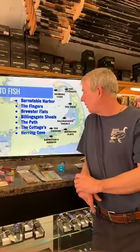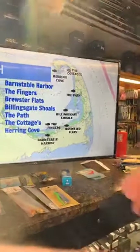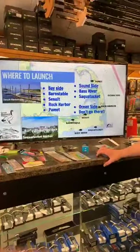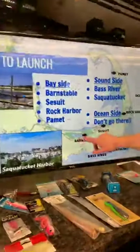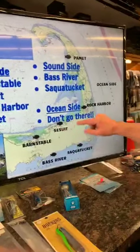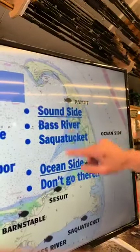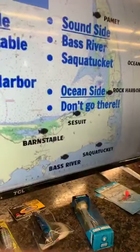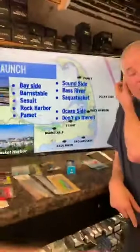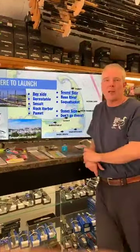Looking back at the launch slide for the Bay side: Barnstable is not ideal; Sesuit is epic; Rock Harbour is okay but very tidal; Pamet is cool if you're fishing up that way. If you're fishing Cape Cod Bay you really want to be launching at Sesuit. Don't forget Wellfleet — it is a long way to navigate all the channels out from there, but you can get some good bluefish inside Wellfleet.